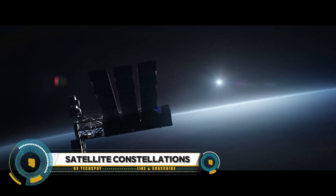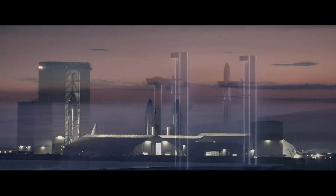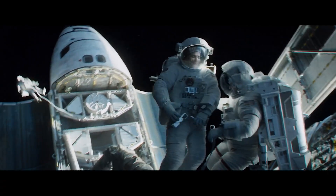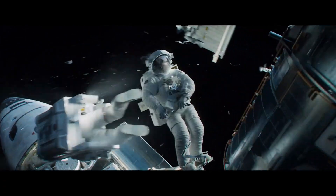A satellite constellation is a system of artificial satellites working in unison. Unlike a single satellite, a constellation can provide permanent global or near-global coverage, ensuring that at least one satellite is always visible from any location on Earth.